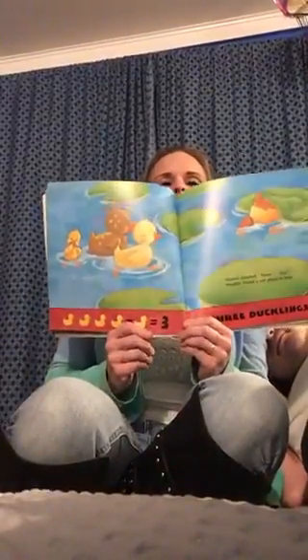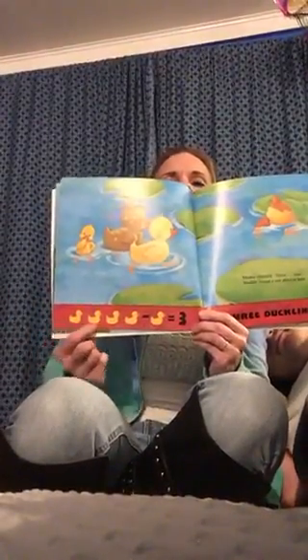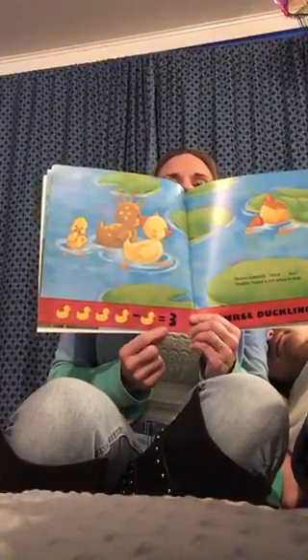Mama counted three, four. Waddle found a wet place to hide. Do you see what's happening here, boys and girls? There were four ducks. One went away, and now there's three.